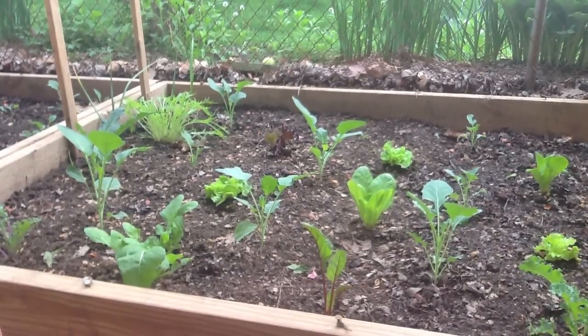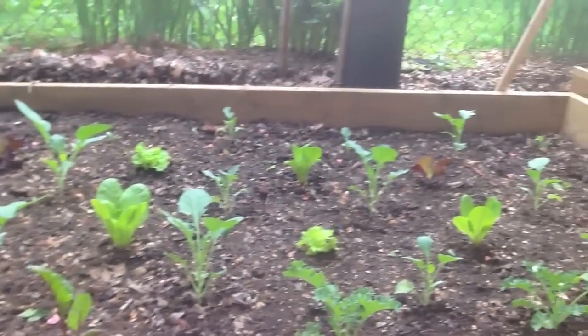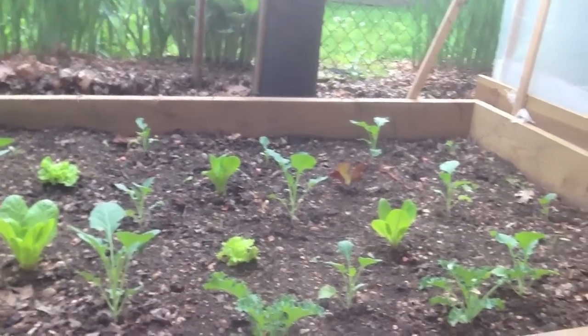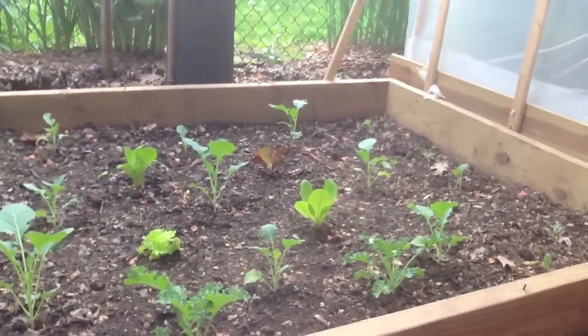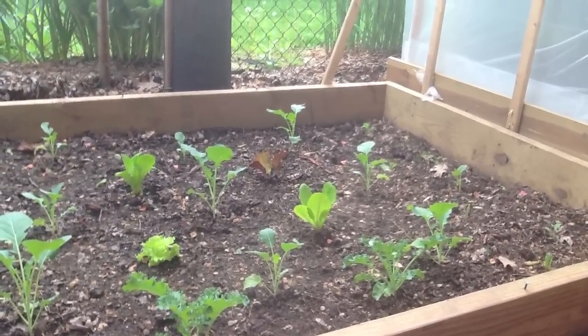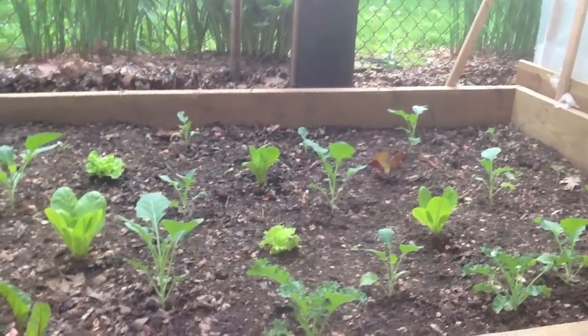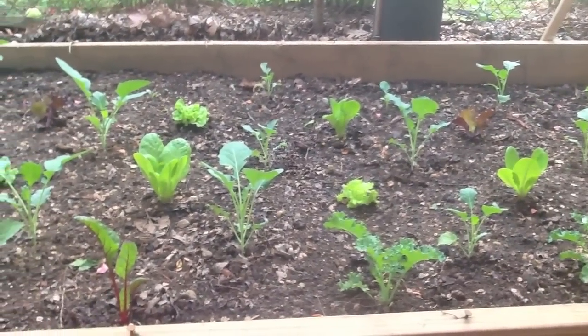I'm continually amazed here with the East Garden. These broccoli were planted out, I do believe, February 26. Now they're about a foot tall. Doing quite well, considering the fact that they don't get a lot of sun over here — basically just morning sun and ambient shade in the afternoons.